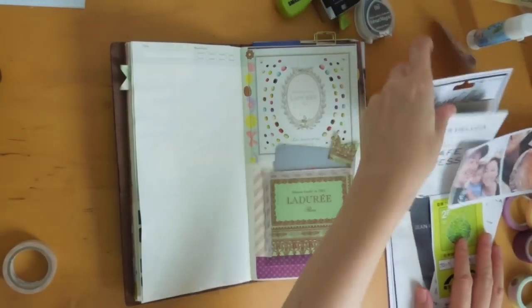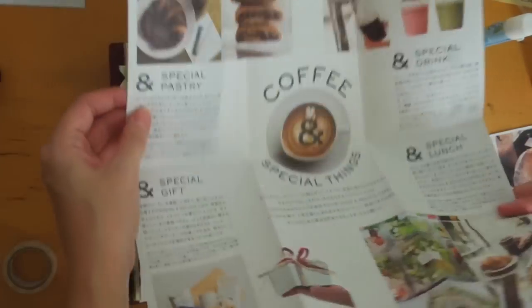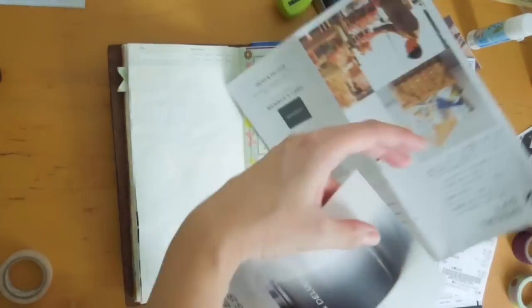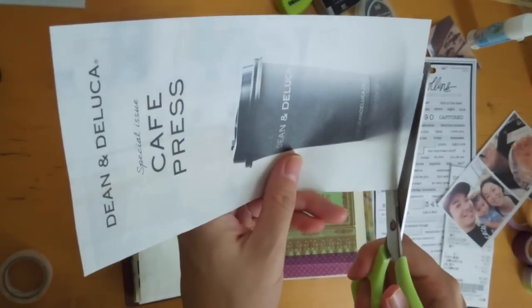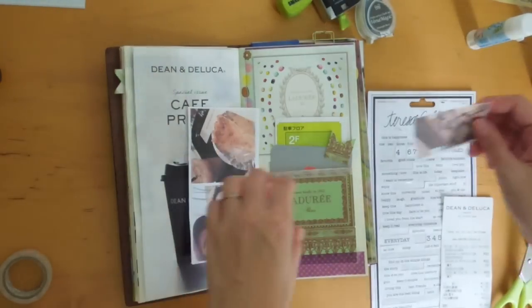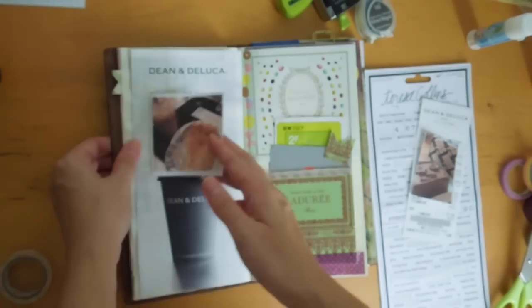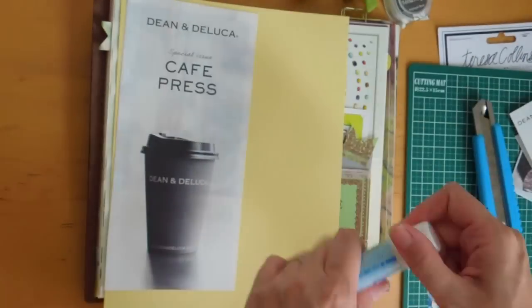I hadn't had macarons for a very long time — probably since coming to Japan, so maybe three years or so. When I ate them they were so good, I just gobbled them up right away. This one I'm cutting is a pamphlet from Dean and DeLuca, which is a famous coffee shop in the States. I actually learned about it when I watched the TV show Felicity — the character Felicity had a part-time job at Dean and DeLuca, so that's how I found out about it.